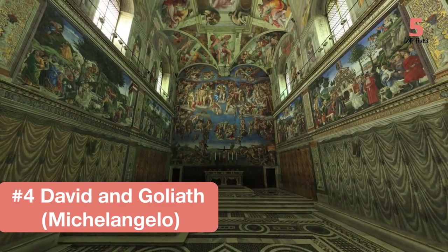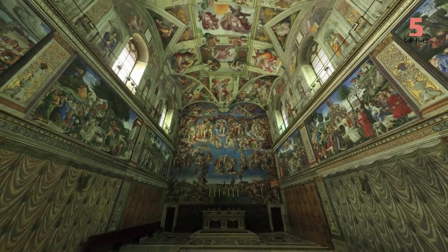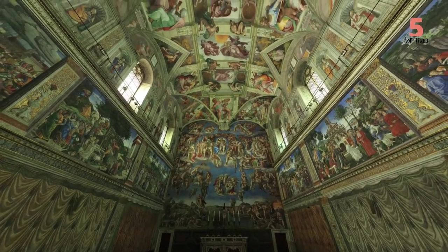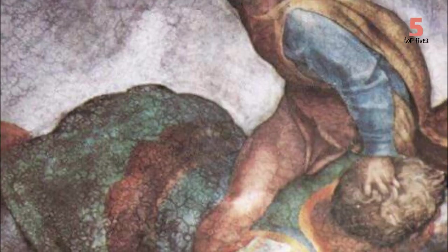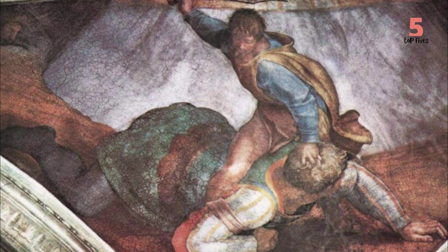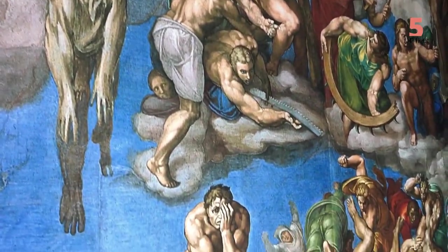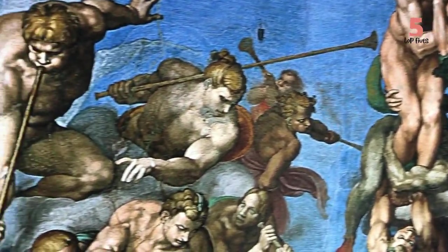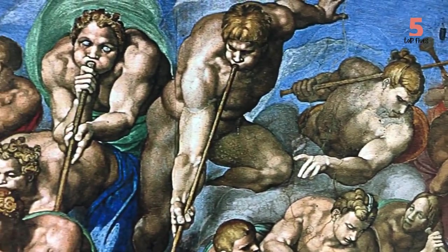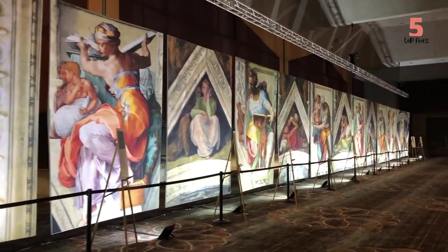Number 4: David and Goliath. This piece of Renaissance art adorns the ceiling of the Sistine Chapel, and was painted by none other than Michelangelo in 1509. It depicts David defeating Goliath, and at first glance you wouldn't notice anything out of the ordinary. But there is a hidden symbolic meaning in David's stance over Goliath that takes the form of the Hebrew letter Gimel. It represents reward and punishment, which perfectly aligns with the theme of this masterpiece.